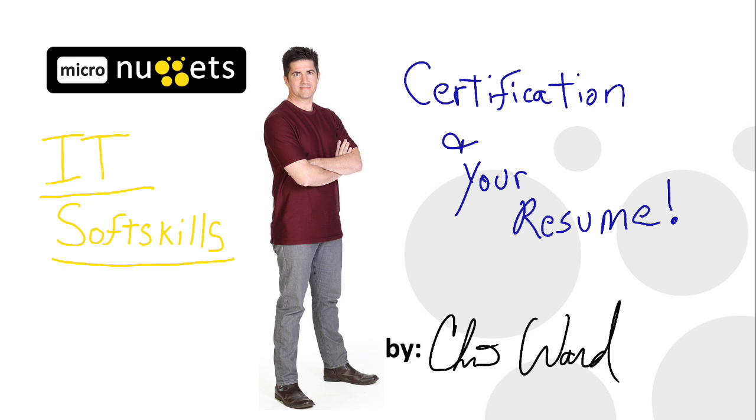Hi everyone, it's Chris Ward with a micro nugget on IT soft skills for certification and your resume.